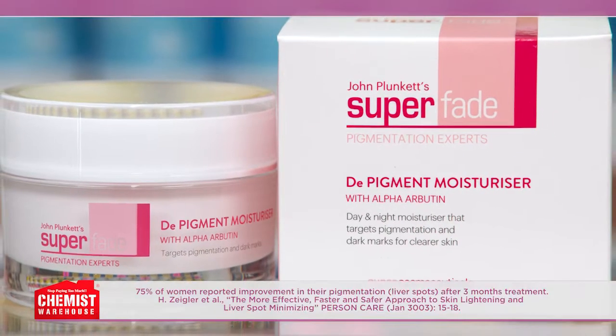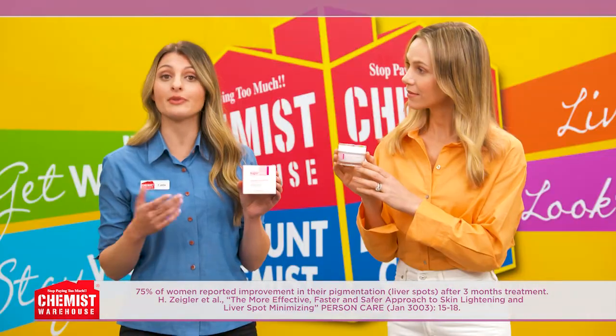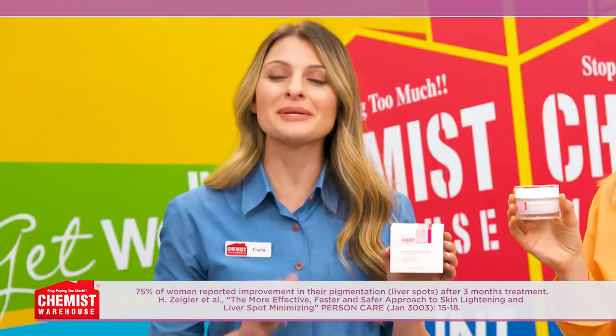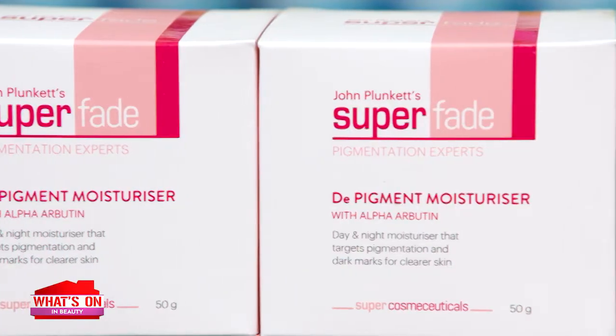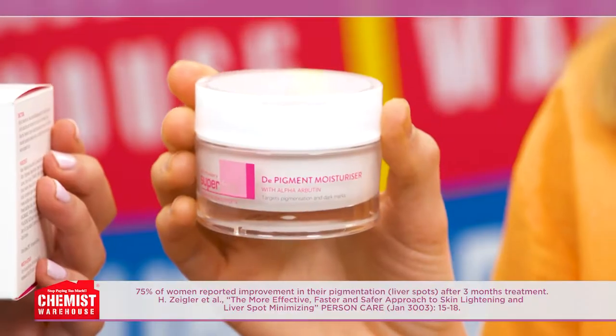This unique product targets the excess melanin in your skin. In fact, 75% of women reported improvement in their pigmentation. That is brilliant. The clinically proven ingredient, Alpha Arbutin, visibly reduces the look and intensity of age spots, dark marks and melasma, while delivering the luminosity of healthier-looking skin.